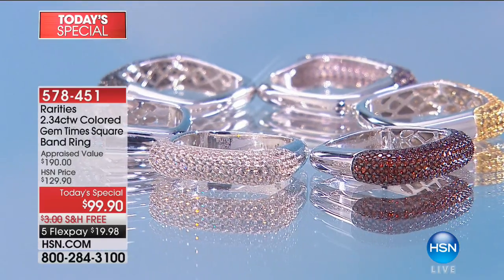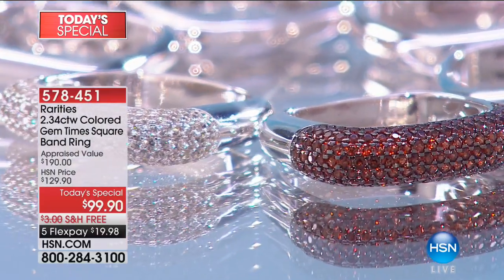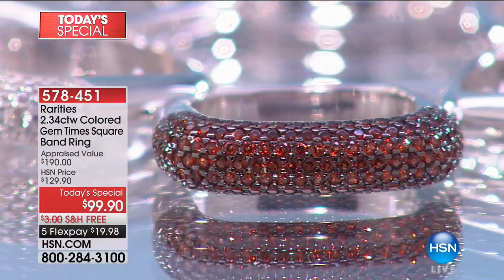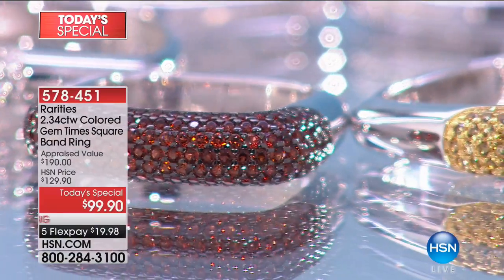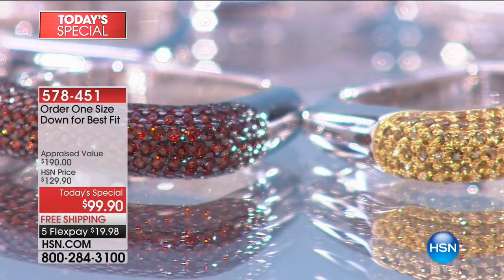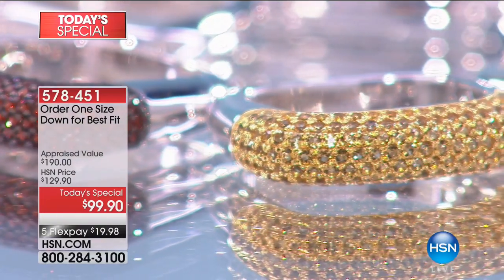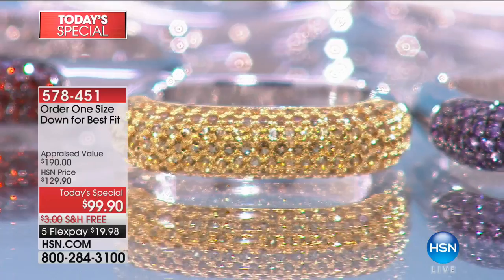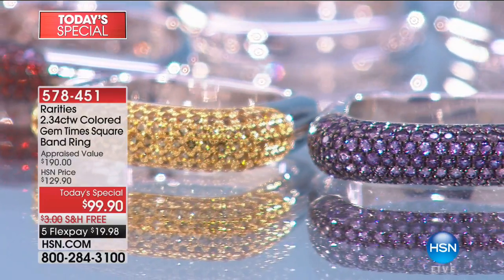Speaking of sizes, four through size 10 — what we're recommending is going down one size from what your normal ring finger or index finger would be. So if you normally wear a size nine, we recommend you get the Today's Special in a size eight. As a gift, it doesn't get any better. If you've ever wanted to try Rarities, this is your opportunity. People will be grabbing your hand everywhere you go.